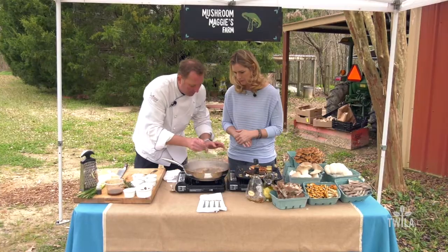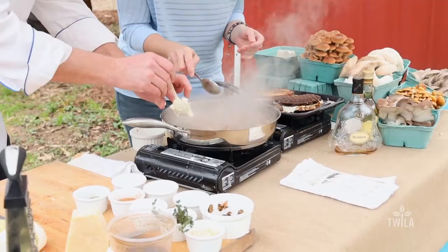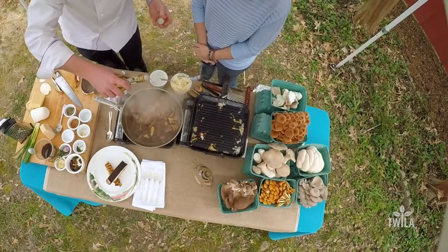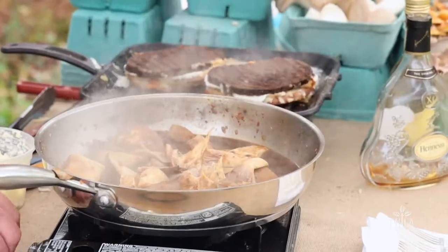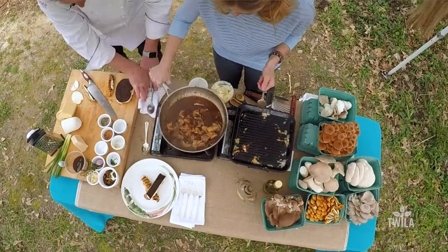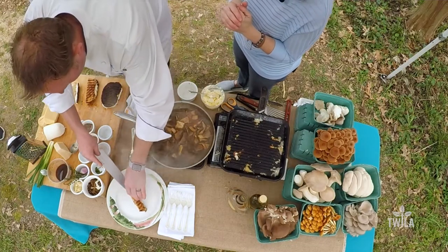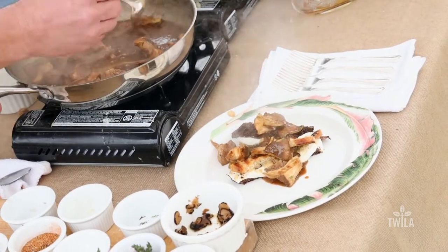A tiny bit more butter is stirred in, then finished with white truffle oil — complementing the black truffles already inside the sandwich. The luxurious grilled cheese is assembled: half rye, half pumpernickel, with four types of cheese — Italian mozzarella, smoked mozzarella, Asiago, and Parmesan — and several varieties of mushrooms grown right here on Mushroom Maggie's Farm in St. Francisville.